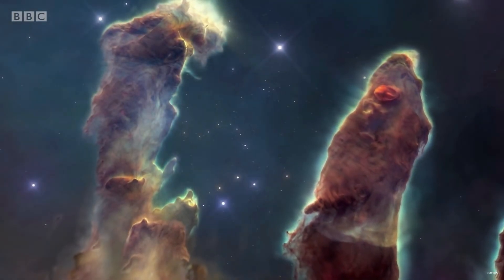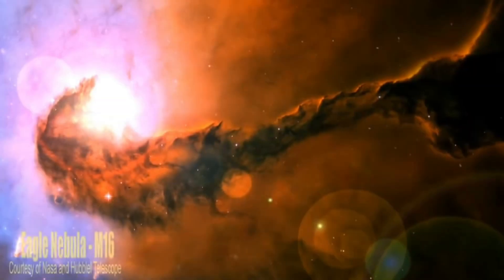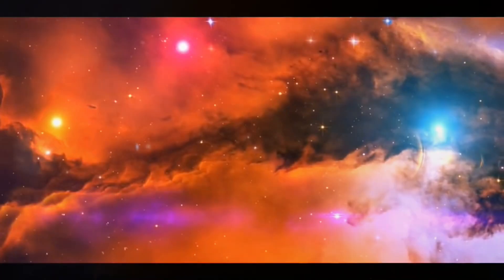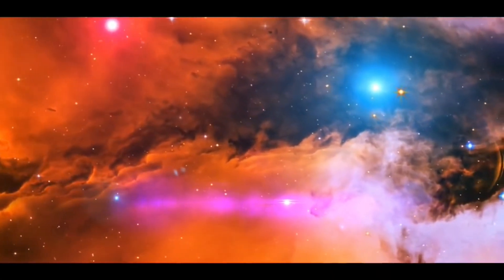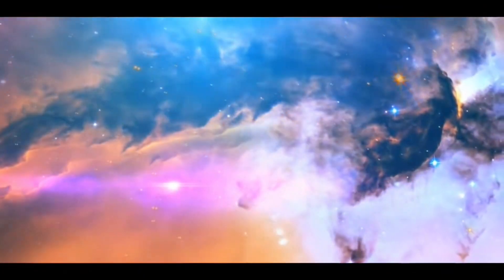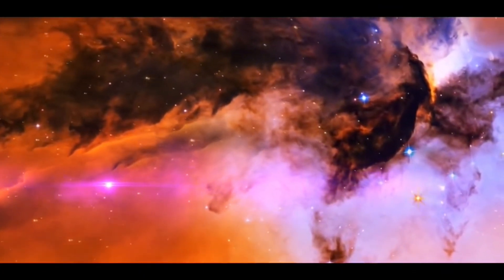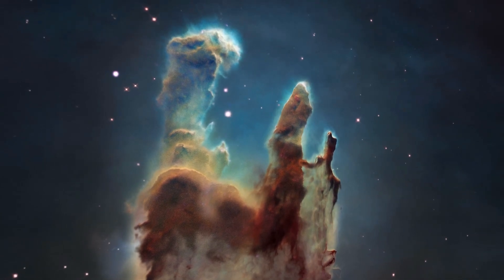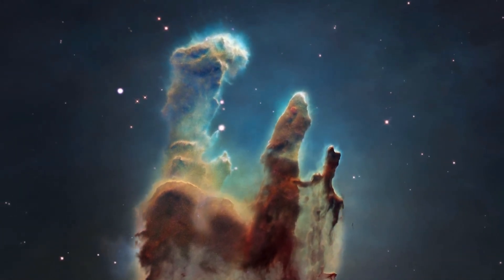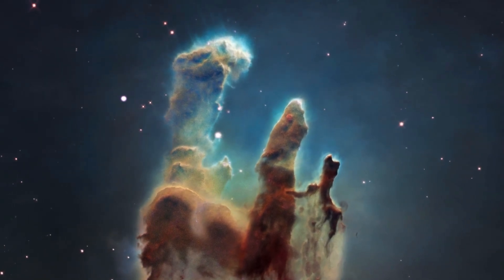The Pillars of Creation are a star-forming region located in the Eagle Nebula, which is part of the larger Serpens constellation. These massive structures are made up of gas and dust, sculpted into towering columns by the intense radiation and winds from nearby massive stars. They are among the most photogenic and iconic structures in the universe, featured in countless books, movies, and documentaries.